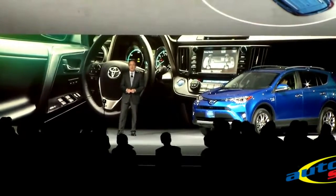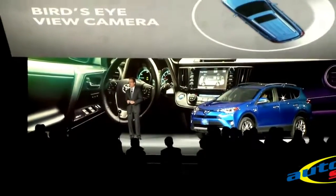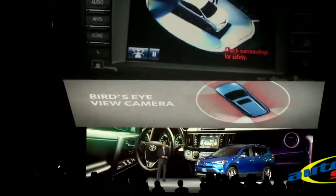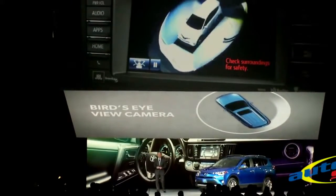The system has an industry-first feature called Perimeter Scan that gives drivers a live, rotating, 360-degree view of what's around the vehicle.